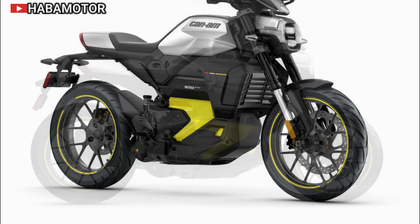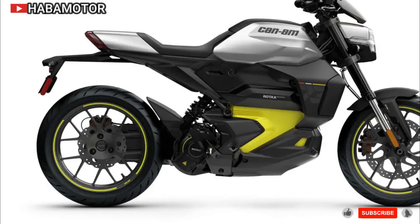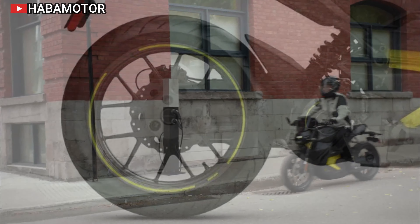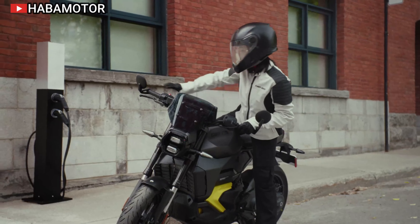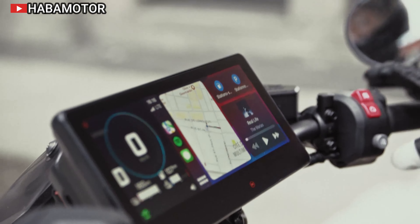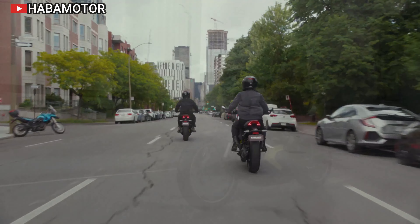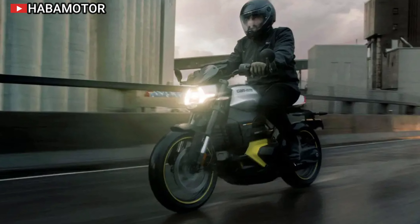It offers four distinct riding modes — Normal, Sport, Eco, and Rain — allowing riders to tailor their experience to their preferences and weather conditions. The KYB suspension with 140 millimeters of travel enhances the bike's sporty feel, providing a smooth ride over various terrains. Additionally, the bike's Active ReGen system contributes to more efficient battery usage by providing smooth deceleration and returning power to the battery.